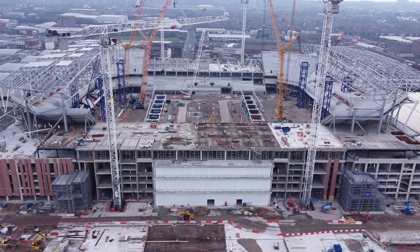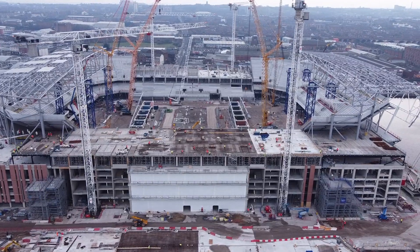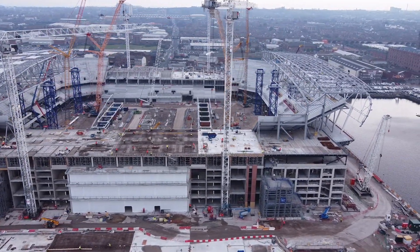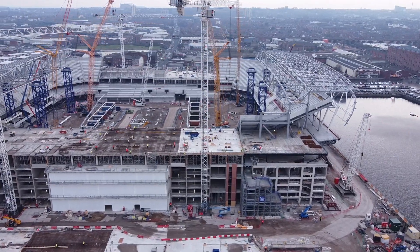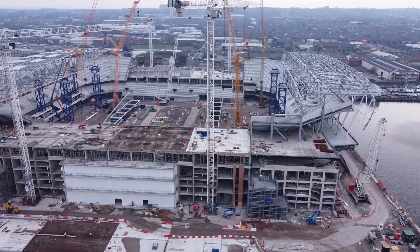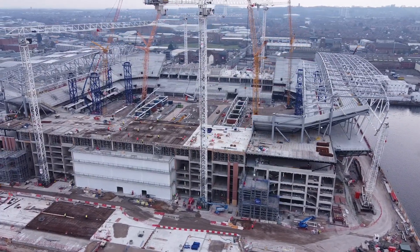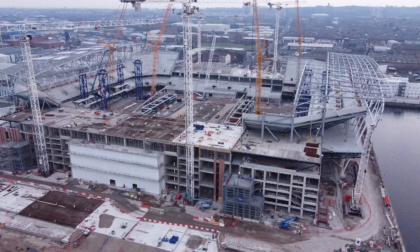Not too sure what that white bit is at the bottom — it's all covered there. Stairwell there by the looks of it. Looks like it's coming on leaps and bounds, that part. Circling around the other side of it now.